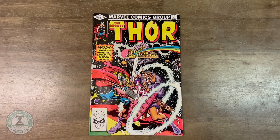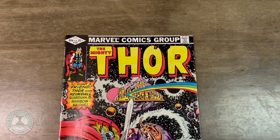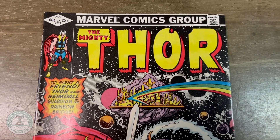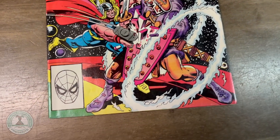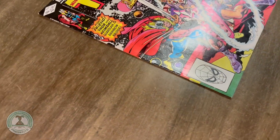Next up, the Mighty Thor number 322, 'To Fight a Friend' — Thor vs. Heimdall. This one also written by Doug Mitch, with artwork by Alan Cooperberg and Jim Mooney doing the inks. This is about the battle on the Rainbow Bridge. Also from 1982. This could be yours today for $6.99.